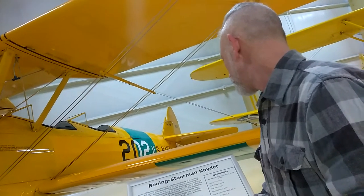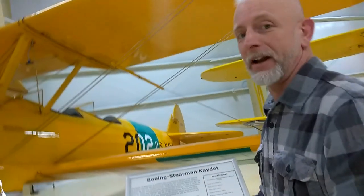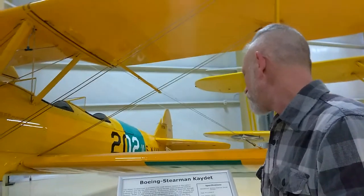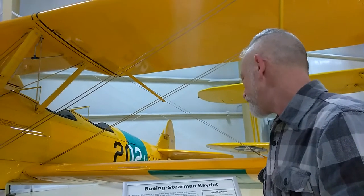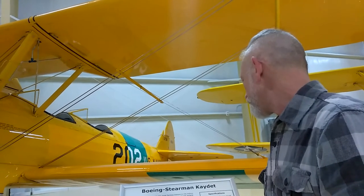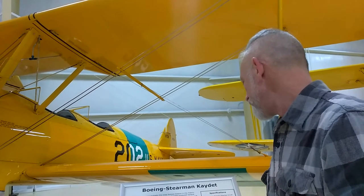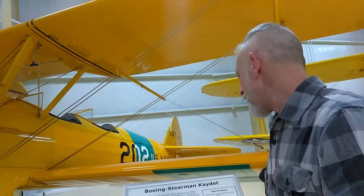The Stearman fuselage is built primarily of chrome-molybdenum steel tubing, covered from the firewall forward with aluminum paneling and from the firewall aft with fabric. The wings are manufactured with a single main laminated spruce spar, laminated spruce ribs, and fabricated covering.